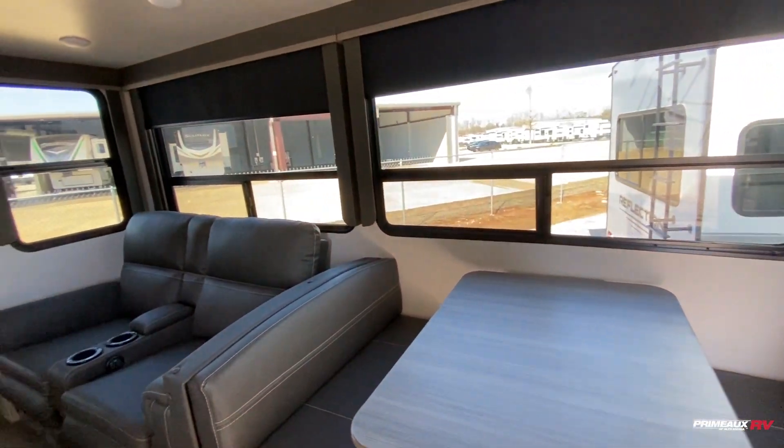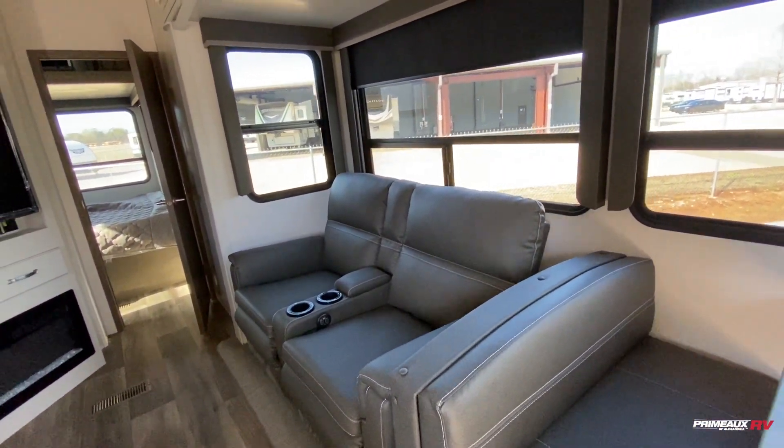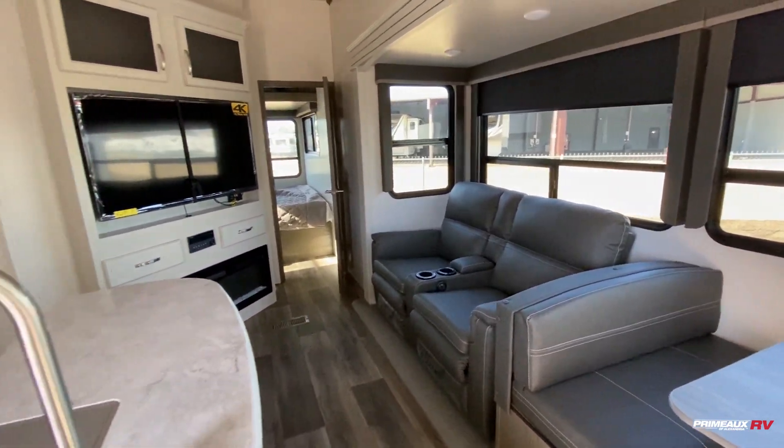Huge windows all throughout here with the blackout shades. A couple of theater reclining seats with heating and massage, LED accent lighting, as well as USB ports and cup holders.